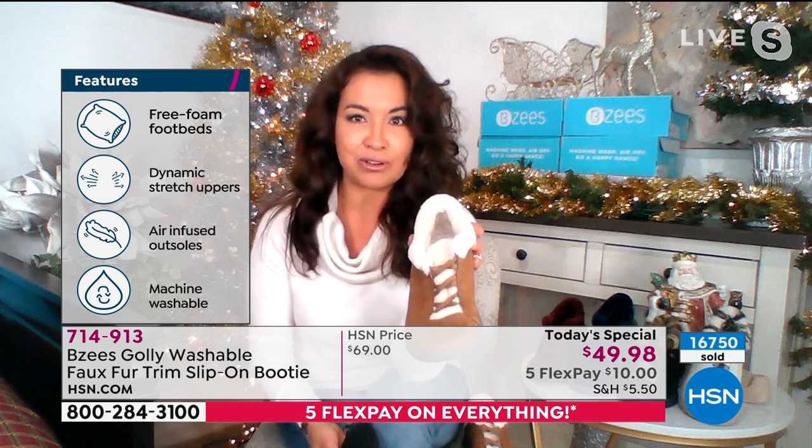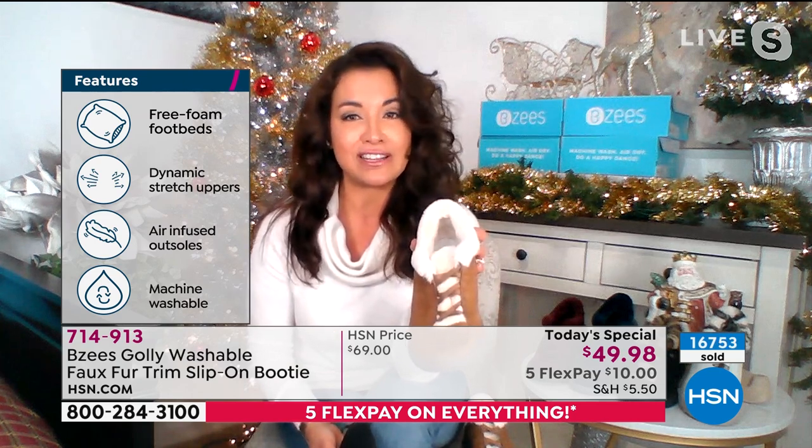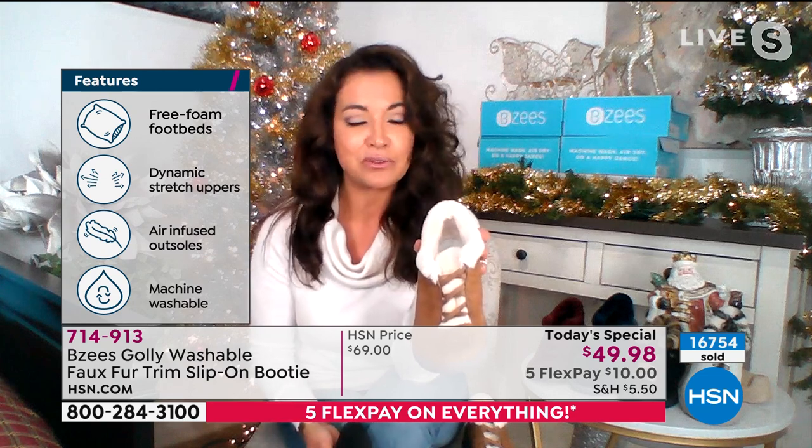This fur goes all the way down to the bottom of the footbed, which to me is so important. All of our shoes are meant to be worn sockless — put your skin in here. We've got the antimicrobial technology built in, so if you have stinky feet, that's taken care of.